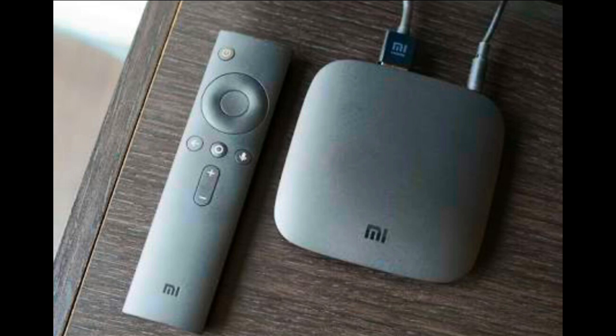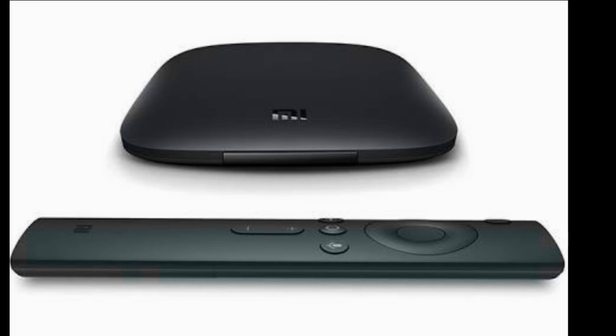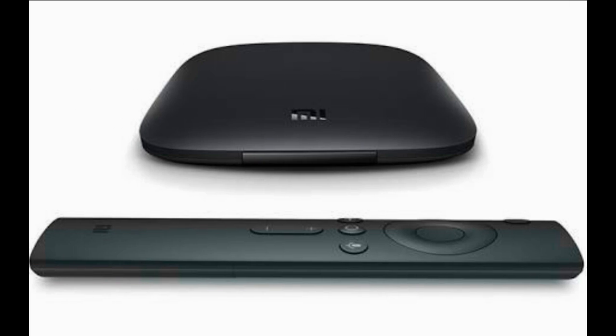Xiaomi Mi Box owners have been wondering for months when the Android Nougat update would be launching. While this Nougat beta build wasn't officially released by Xiaomi, Mi Box owners can at least start taking advantage of some Nougat features. For a device that launched at just $69, it seemed like a pretty good deal given its specifications, and it promised a software update to Android Nougat at the time.